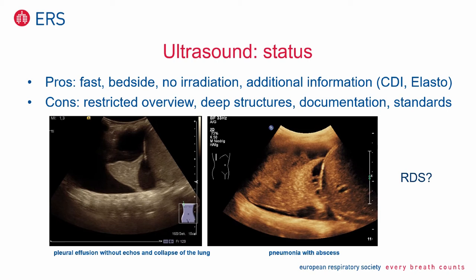On the right side, this shows a boy with pneumonia and an abscess. You see here the line of the diaphragm; below that is liver parenchyma. You see some effusions and hyper-echogenic areas around the opacification — this is consolidated lung parenchyma, this is the abscess. On the left side you see a pleural effusion and a collapse of lung parenchyma — collapsed lung parenchyma surrounded by pleural effusion. This gives an excellent overview without any irradiation.